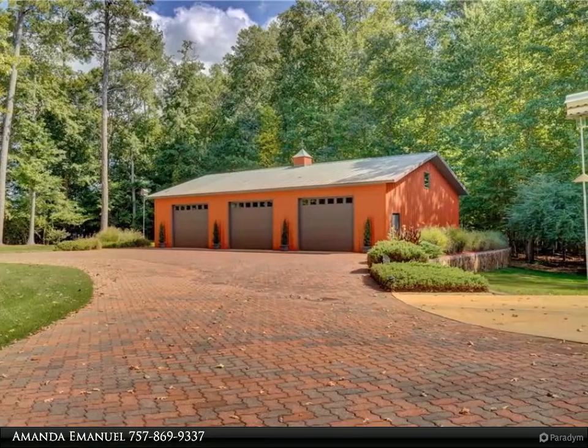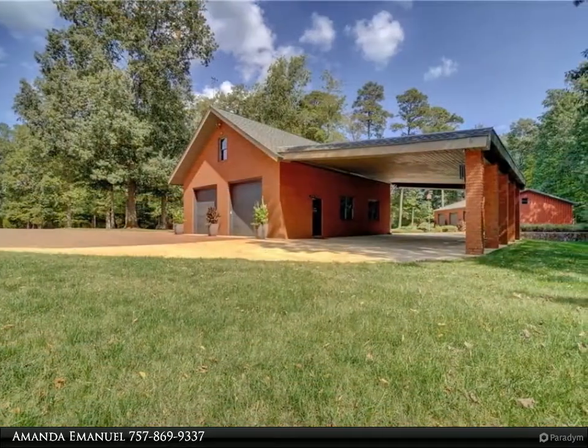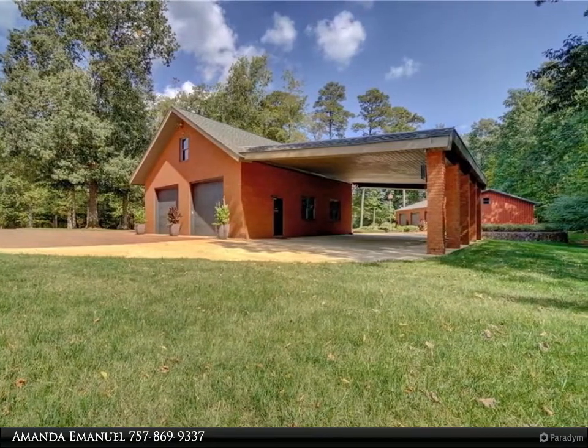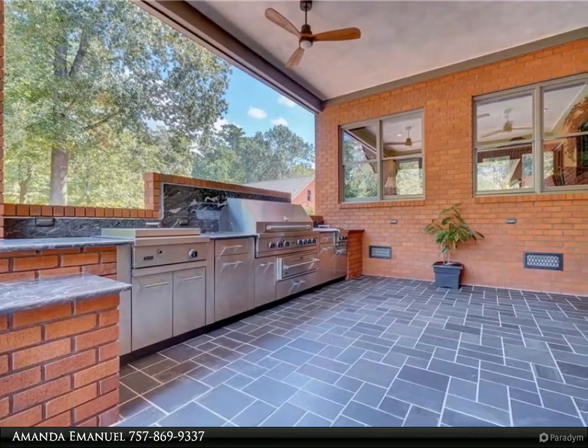Entertaining will be a delight in the outdoor covered, Viking-equipped kitchen, amidst the professionally landscaped yard with a waterfall cascading into the pool, wood-burning fireplace, flowing brook koi pond, and lake access for kayak launches.